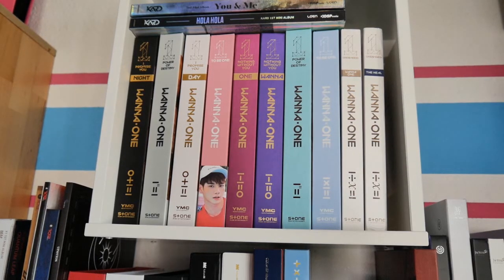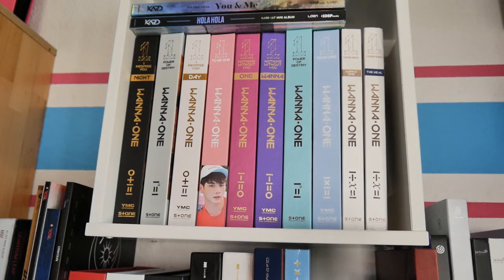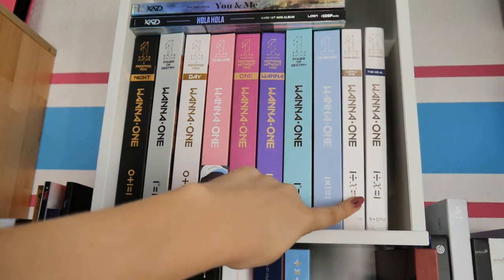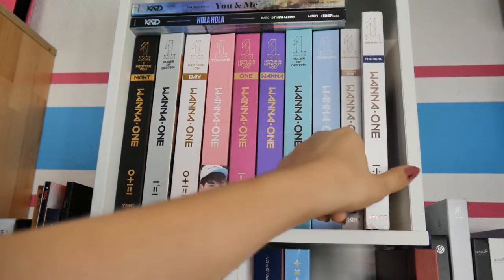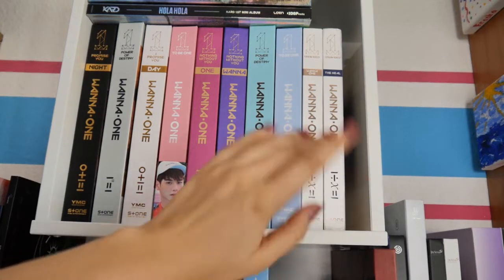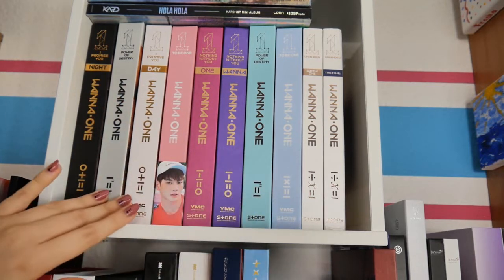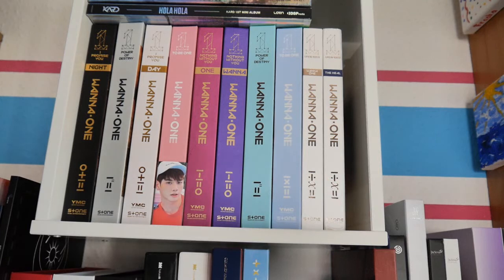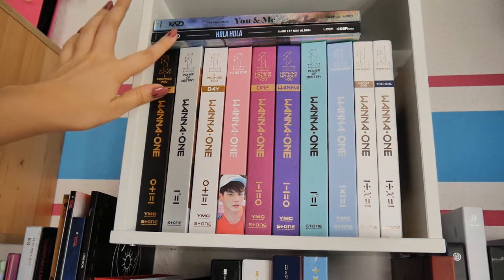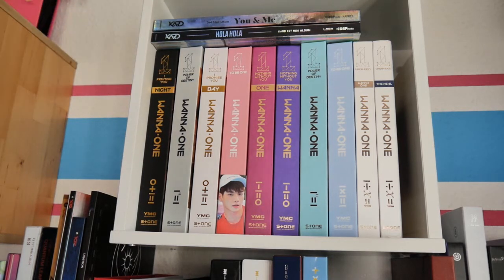Here we have all my 1/1 albums. I finally completed their collection — I have all the versions except for Undivided. Undivided was the last album I got, and now I also have the heel version, which I wanted, so I think I'm not going to get any other versions than those two. I kind of organized them by color, except for those two which I just put next to the rest. On top, I have Cards albums — their first and second mini-album. I'm still missing their third one.